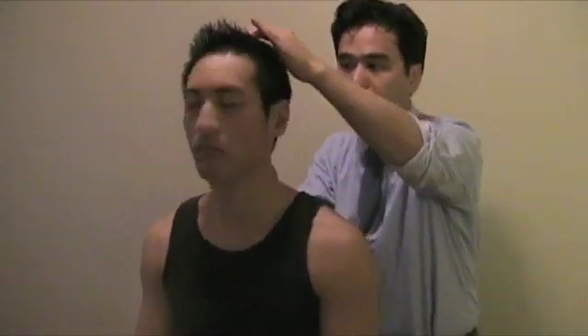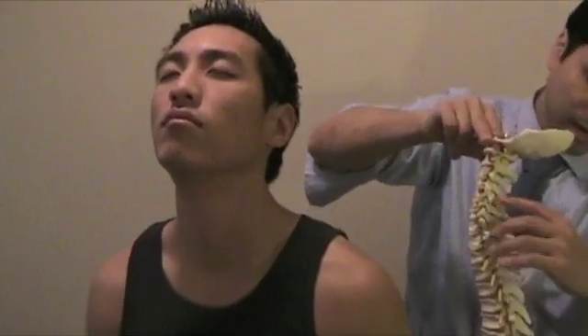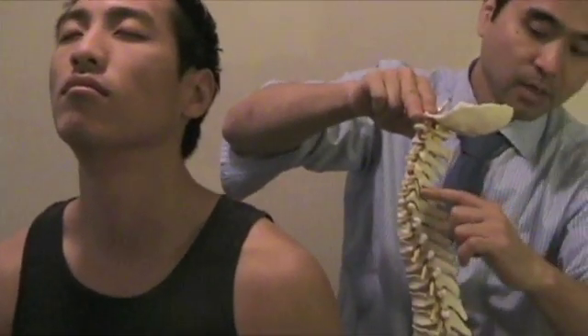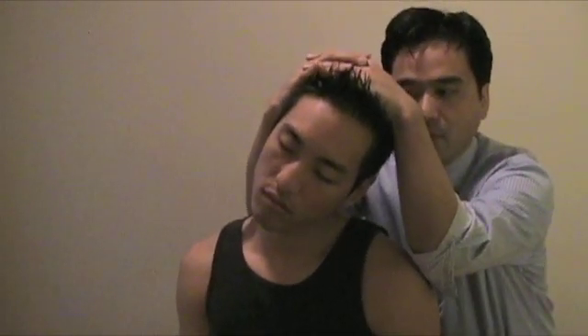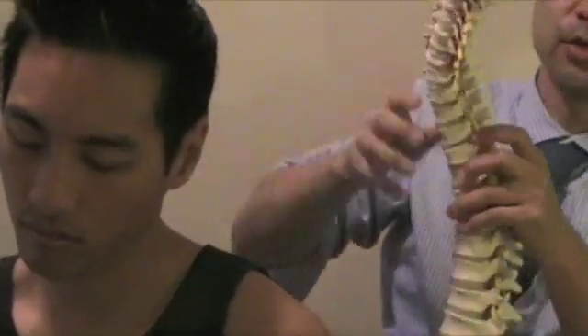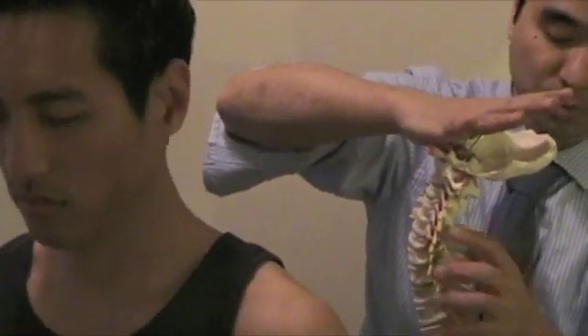If you do extension with axial compression — jamming on the facet — and there's pain, that indicates facet capsulitis. You're extending and pushing down to compress each facet joint, and if there's pain, cervical manipulation could be a good treatment. Jackson's test is lateral flexion — you're compressing on the foramen and applying compression force. If that is positive, you're jamming the foramen with lateral flexion and downward pressure, so any radiating pattern indicates possible foraminal encroachment.